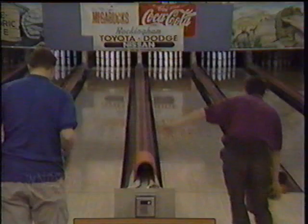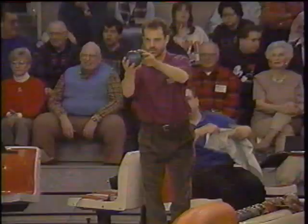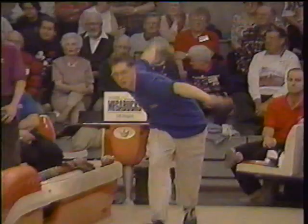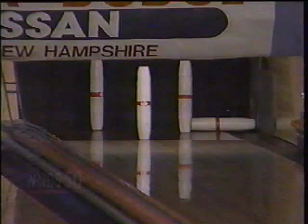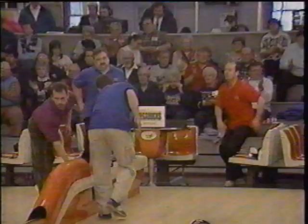Steve will get us going on lane four. And now Bruno on lane three. Straight through the heart — he gets an extra couple of pins. Remember, $20 skin here in the first. Both Steve and Bruno will be open here in the first box. Steve takes eight. And Bruno with a nine. And we're underway.